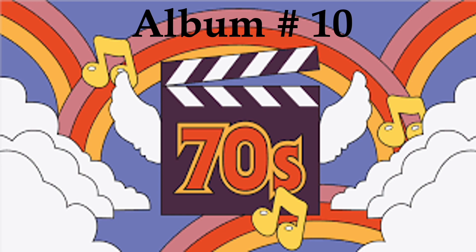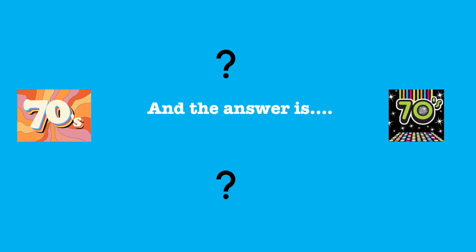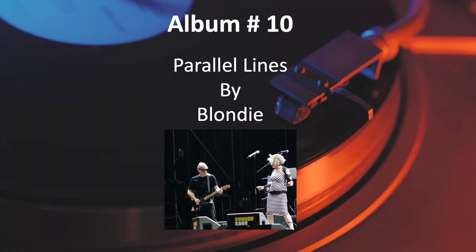Number 10, last but not least. And the answer is, Parallel Lines by Blondie.